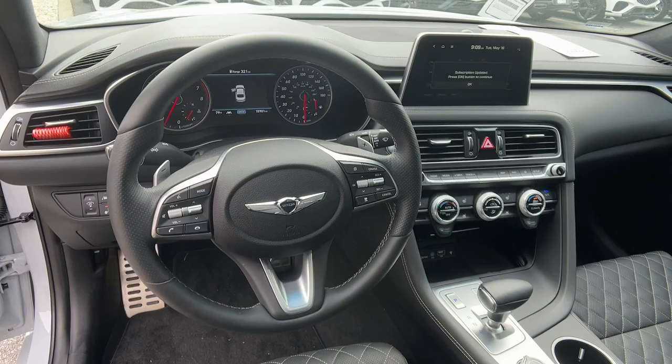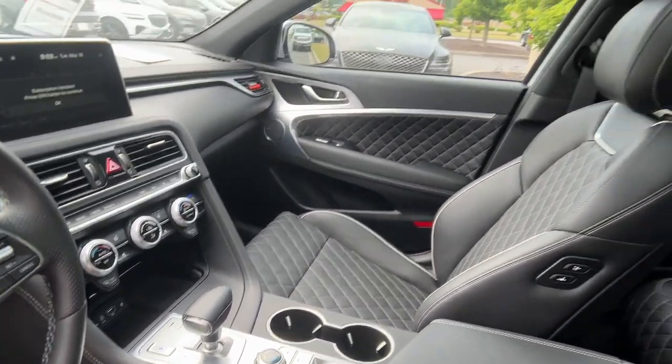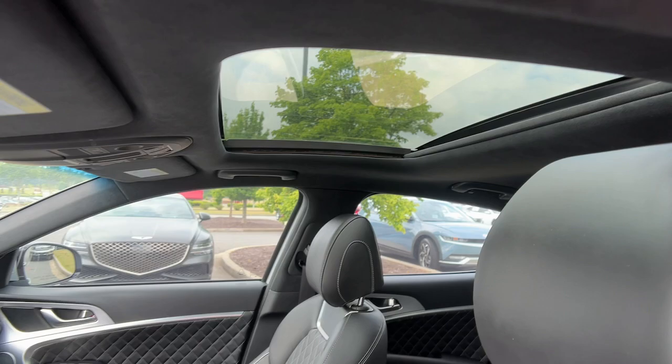Seize the moment and get into this remarkable Genesis G70, the compact sports sedan that sets a new standard of excellence.